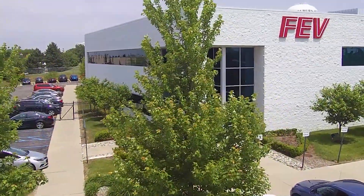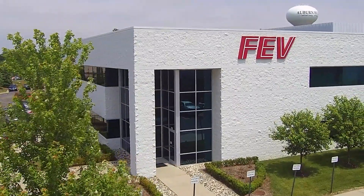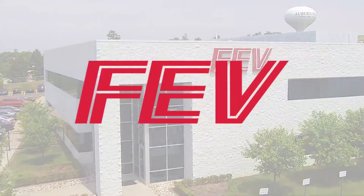At FEV, we are continuously engineering new and advanced technologies to help our customers improve their products by making them more fuel efficient and environmentally friendly.